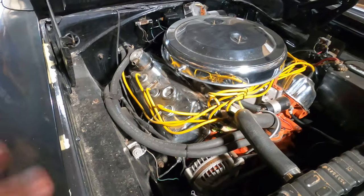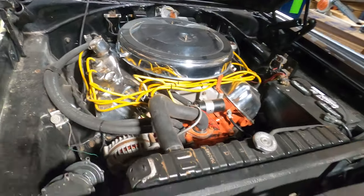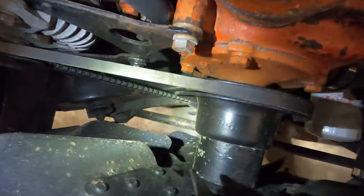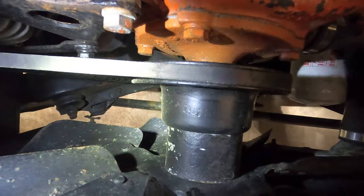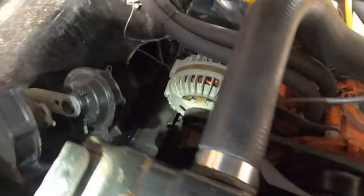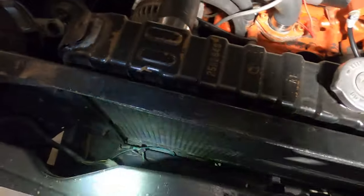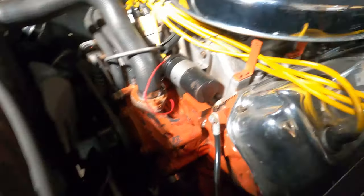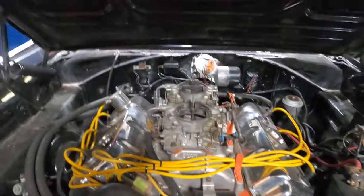I sort of did the walk around the engine earlier, but I wanted to go back through and use a flashlight to get in here better and see if there are any numbers. This looks to me like a factory radiator. Let's get this air cleaner off. Air cleaner is off — here's the intake manifold number.